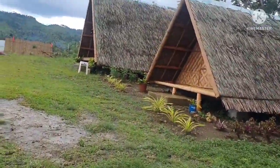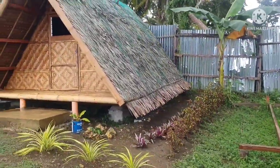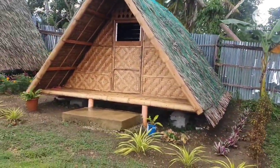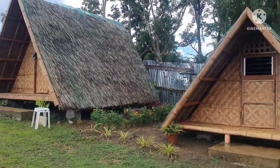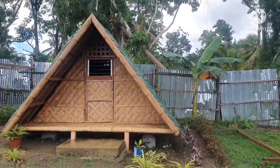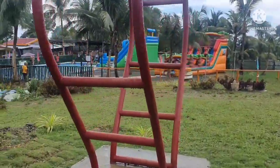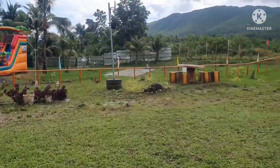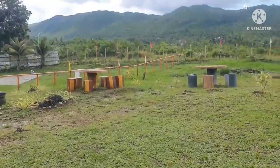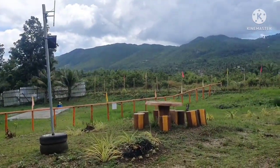If you want to relax and meditate, there's a payag — a small hut — that you can rent for 500 pesos. It's really cute. You can even sleep there. There are also tables over there in a nice area.